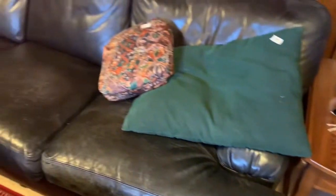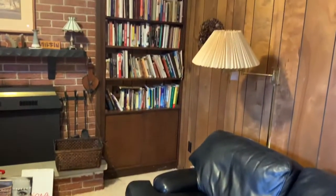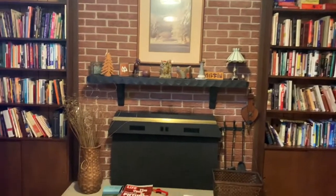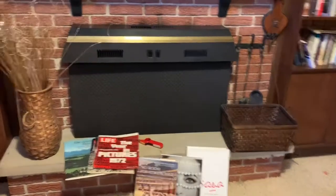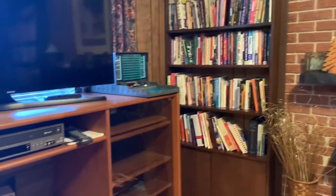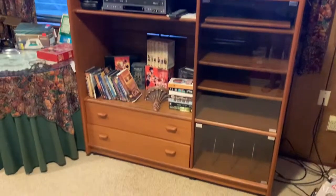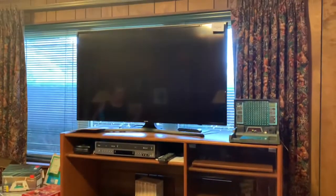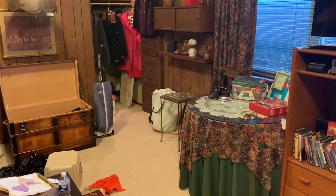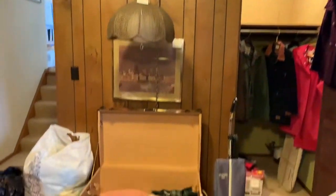Into the den. In the den: drop-in table, framed artwork. Area rugs — all the area rugs and throws in the house are for sale. Leather sofa with ottoman. Fireplace tools are not for sale; they're attached. TV entertainment unit, flat screen TV, round accent table, swag lamp, trunk, coffee table.